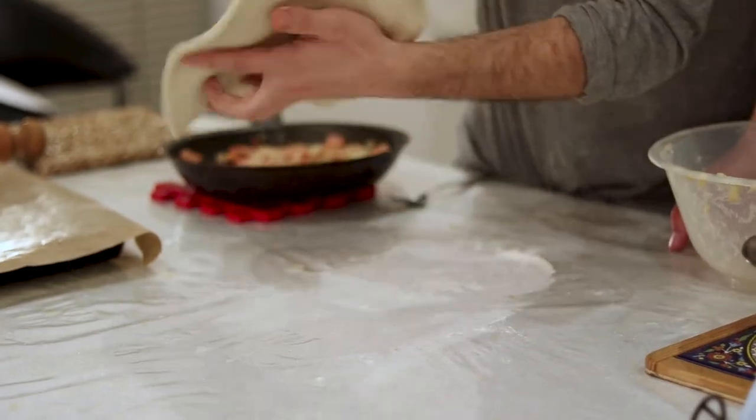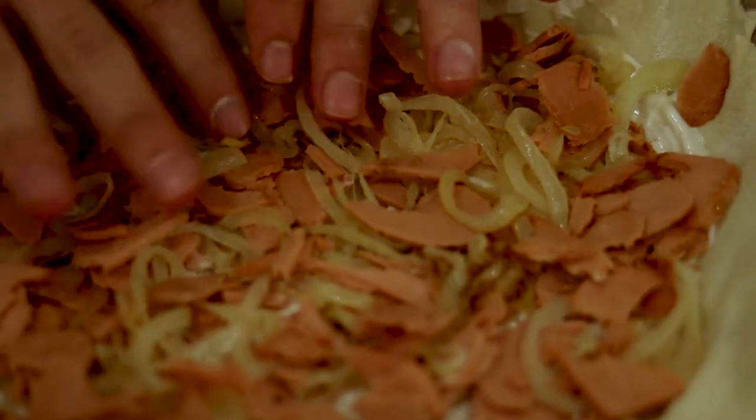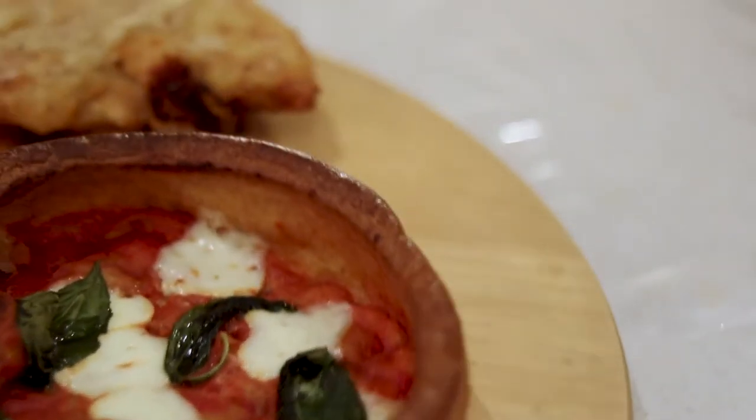Let's make pizza. From a deep-fried Scottish pizza crunch to a French tart flambée that looks and tastes like pizza, we're trying out four pizza-inspired recipes from four countries.